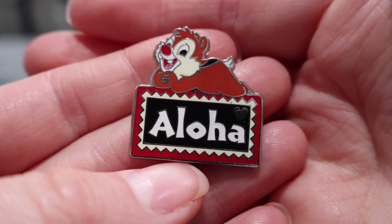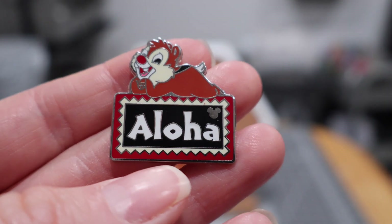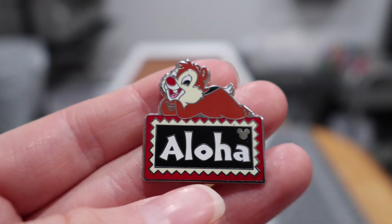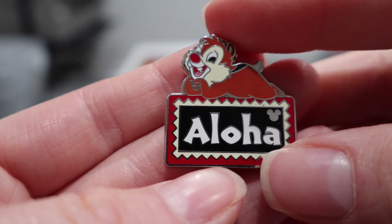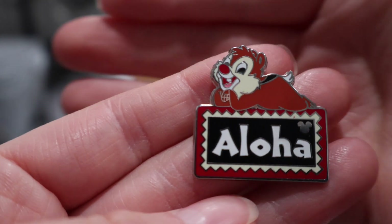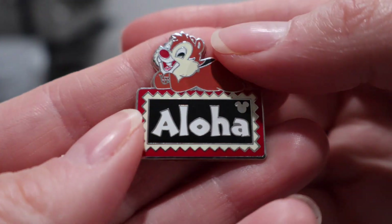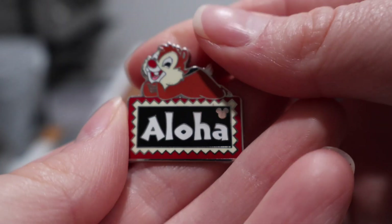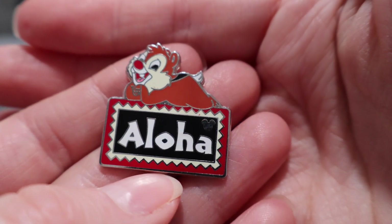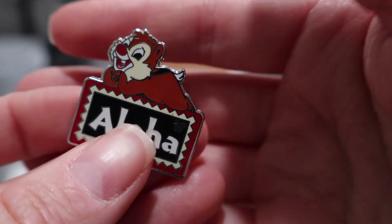I also got this — I finally figured them out. Somebody in a show said chip like chocolate chip — he has the black nose, dark like chocolate chips. So this is Dale with the red nose. Here's Dale with a little Aloha. I just have a thing for Hawaii, so anytime I can scoop up a pin that says Aloha, I do. I'm not necessarily trying to complete this hidden Mickey series, but Dale actually makes my second one in this series, so maybe I'm low-key trying to collect it now.